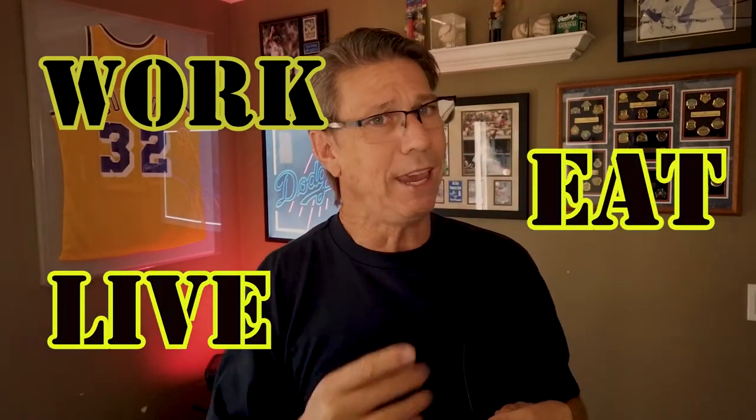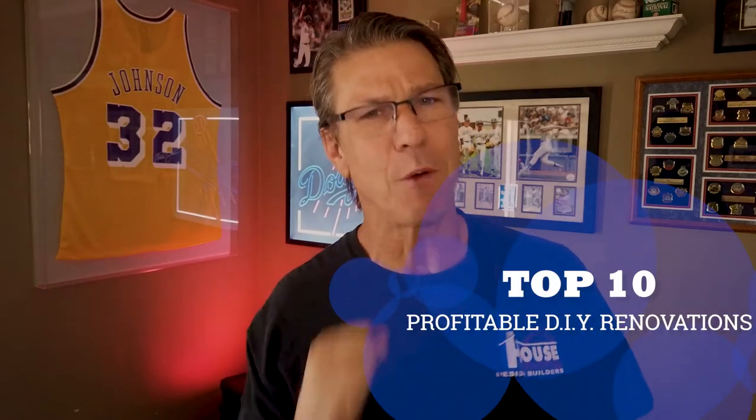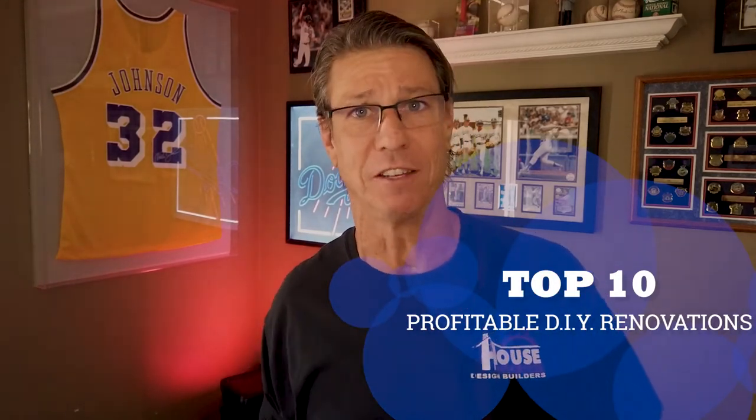If this is your first time seeing me here on YouTube, hit that subscribe button and ring that bell for future notifications. I put out videos every single week about Long Beach and the surrounding cities — about the things you want to know, where you want to work, live, eat, play, and even the 10 most profitable DIY projects you can get started on today.